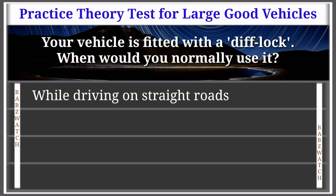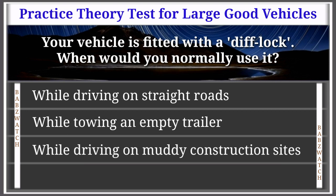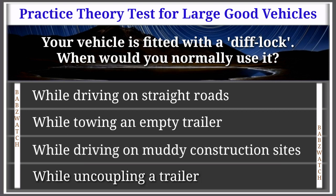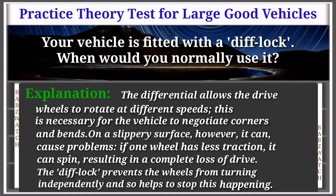Question 13 of 50: Your vehicle is fitted with a diff lock. When would you normally use it? While driving on straight roads; while towing an empty trailer; while driving on muddy construction sites; while uncoupling the trailer. The correct answer is: while driving on muddy construction sites. The differential allows drive wheels to rotate at different speeds, necessary for negotiating corners. On a slippery surface, one wheel with less traction can spin, causing complete loss of drive. The diff lock prevents the wheels from turning independently.